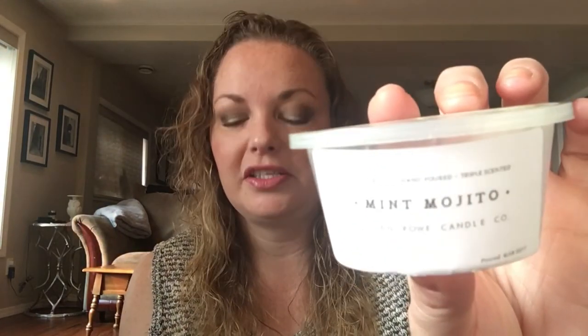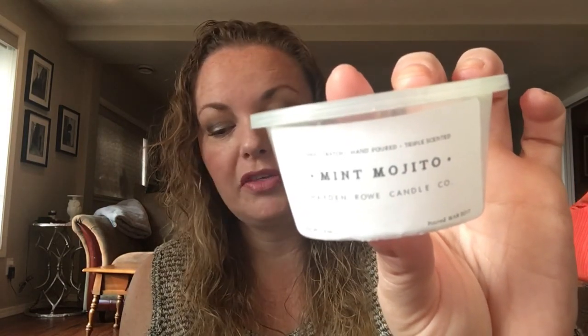I went on to the Hayden Rowe website and there's quite a lengthy story about the scent, but instead of telling the story I'll give you the top, middle, and base notes. This is just the container because I've already melted this. Hayden Rowe says the top note is fresh garden mint, the middle note is pineapple, and the base is sugarcane and floral. I will tell you, immediately within moments of putting it on a warmer, I got that fresh mint. It's not peppermint, it's not spearmint — it's that little mint leaf you'd get on whipping cream on a dessert, the kind you can actually eat to cleanse your palate.